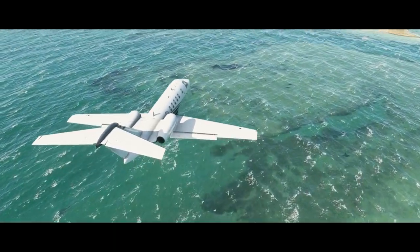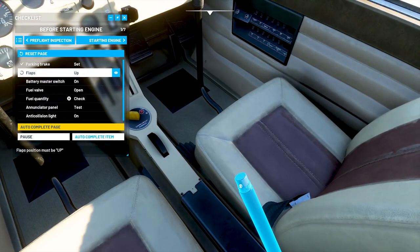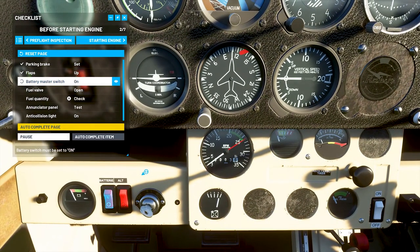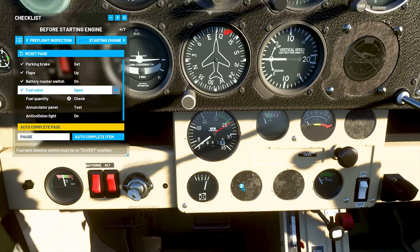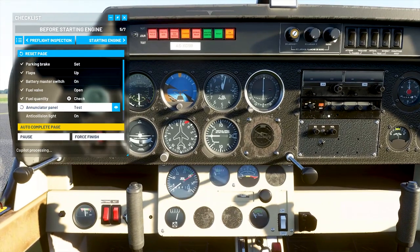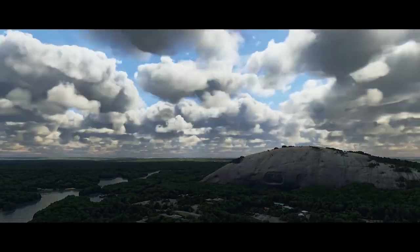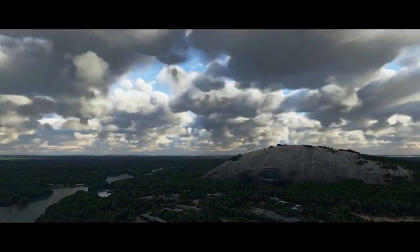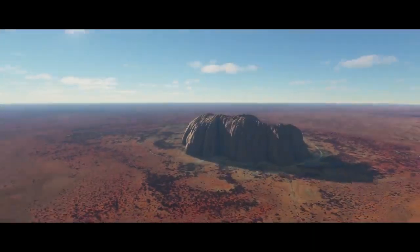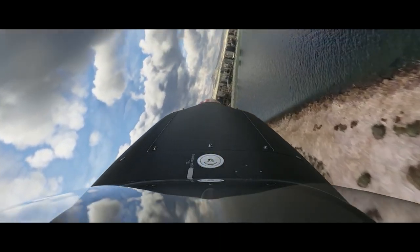They are also introducing a new checklist system. The system will allow users to select its complexity, ranging from manual all the way to fully automatic. If desired, sequences can be skipped and the aircraft will be in the state it should be after the completion of the skipped sequence. This new system will highlight instruments to visually show where your interaction is required. The checklist is directly linked to the simulation, so it provides feedback of each sequence completion. Thanks to these new systems, you will be able to fly any aircraft for the first time from cold and dark with zero issues.